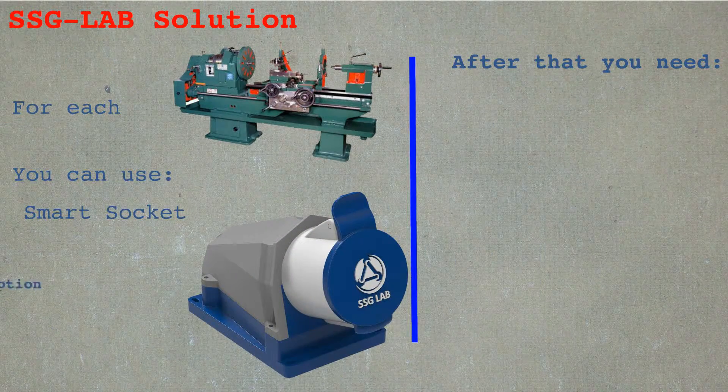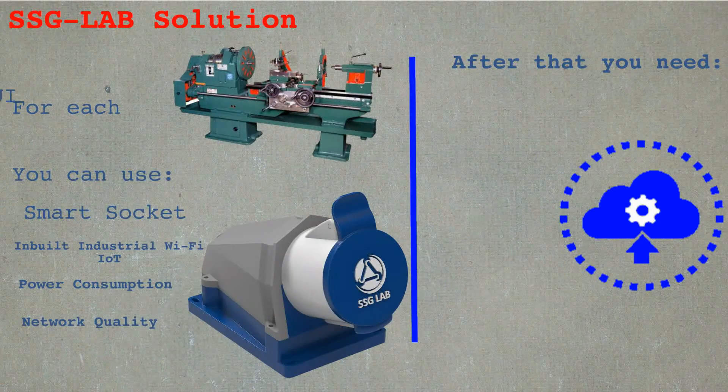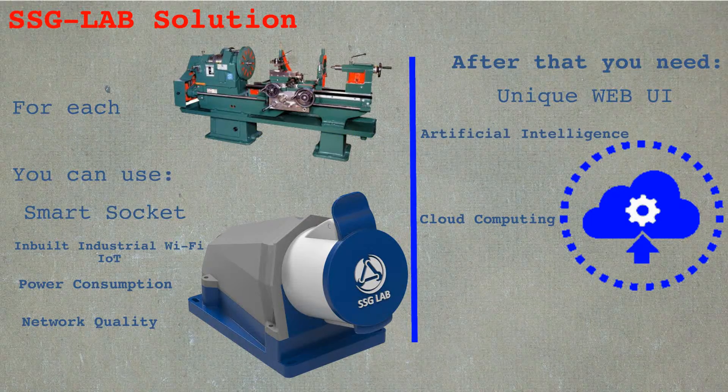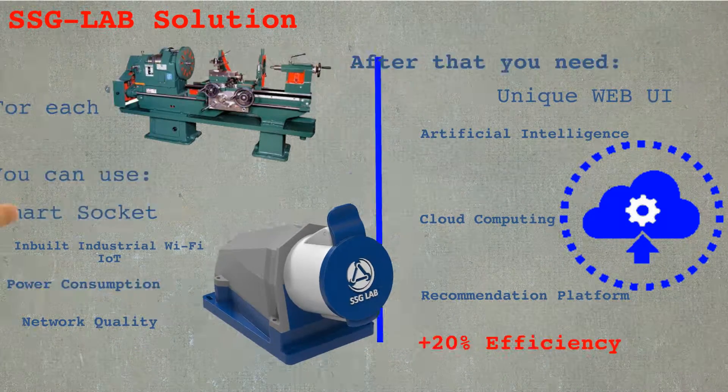We are offering you the following alternative: simply replace your regular power socket with the SSG smart socket and you are good to go. You'll gain access to the web-based management system, with which you'll be able to store, process, and optimize your data all in the cloud. By using this you can achieve up to 20% efficiency improvement.